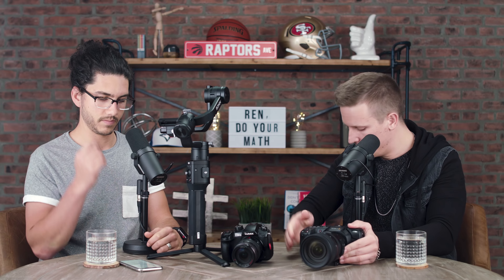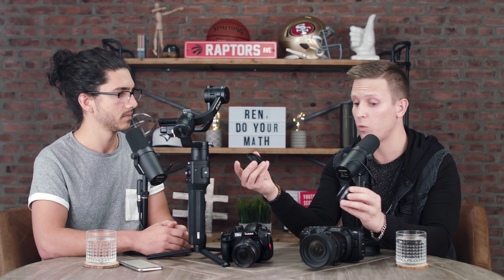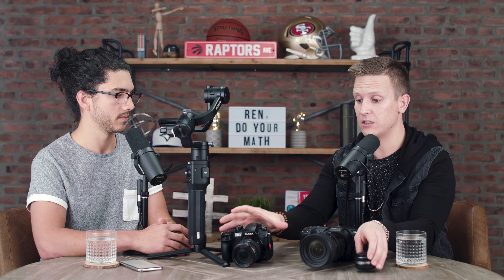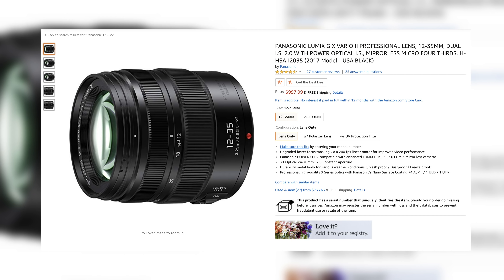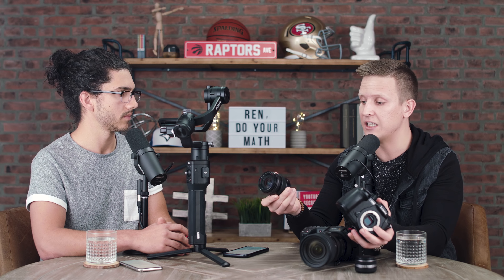Let's talk about lens options. The first lens we've shot with on the Pocket 4K is this Panasonic 14mm pancake lens. It's an f2.5, and this lens is great because it's extremely light and tiny — a perfect pairing for when we had the Pocket 4K on the Ronin S. We've also tried the Panasonic 12-35mm f2.8, which we've had on the GH5 for years. It has built-in image stabilization, costs about a thousand bucks, and is a great micro four-thirds zoom lens. What's nice about both of these lenses is that they're native to this sensor size, so you don't need any adapters — you just snap it in and you're good to go.